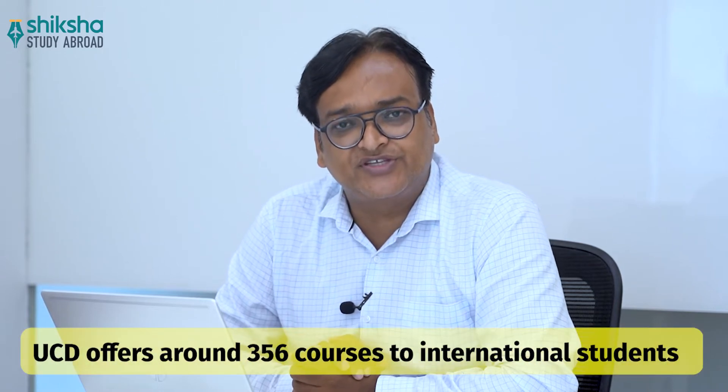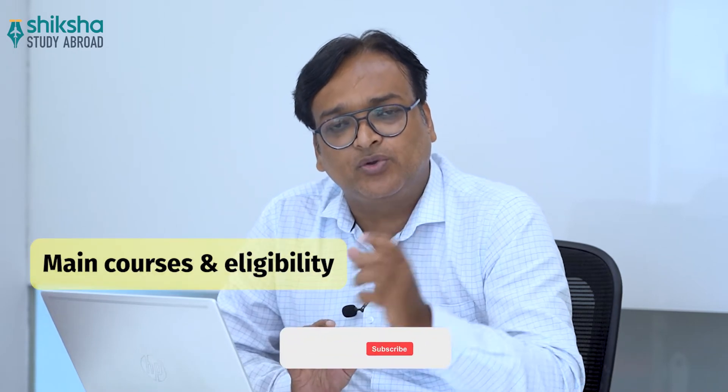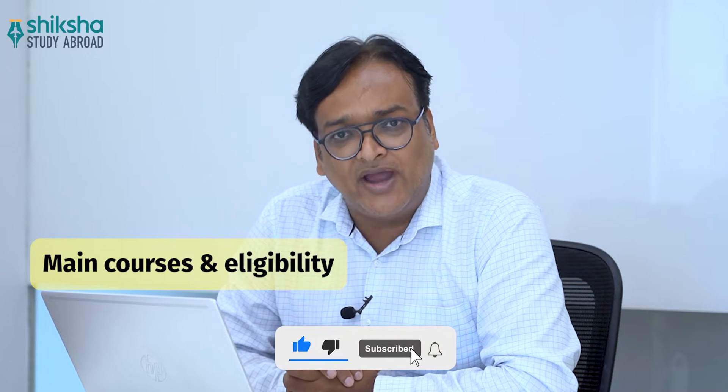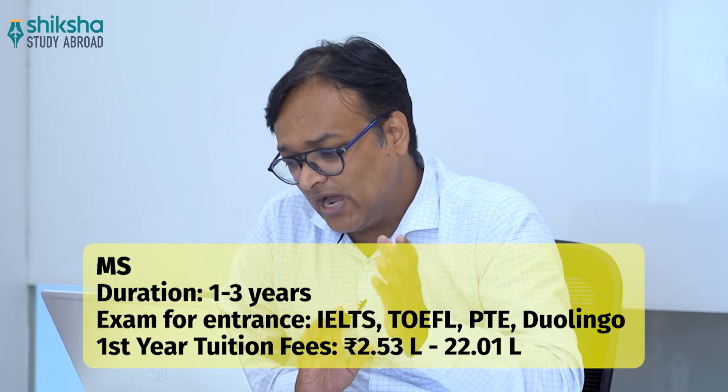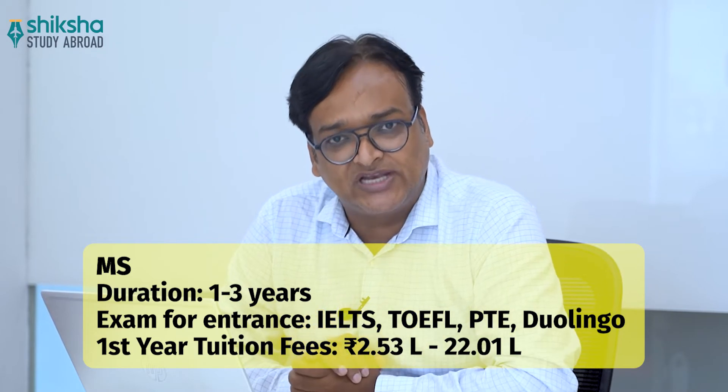UCD offers a total of around 356 courses to international students. We will talk about a few main courses and the eligibility required for admission. The first course is MS, or Master of Science. The duration is 1 to 3 years. Entrance exams required are IELTS, TOEFL, PTE, or Duolingo. The first year tuition fee ranges between 2.53 lakh and 22.01 lakh rupees, depending upon the course selected.